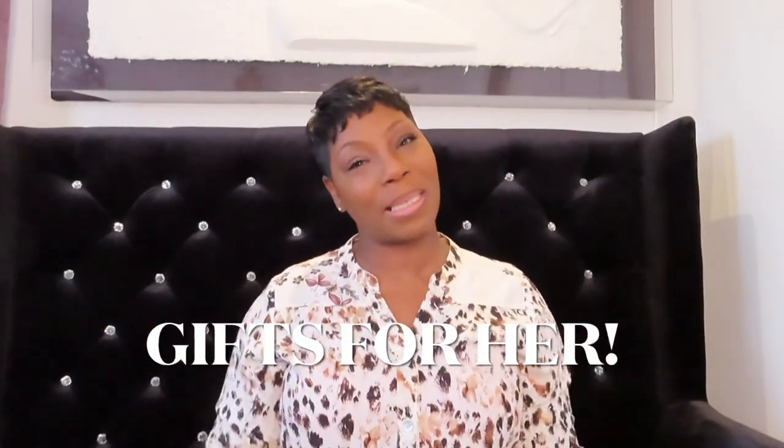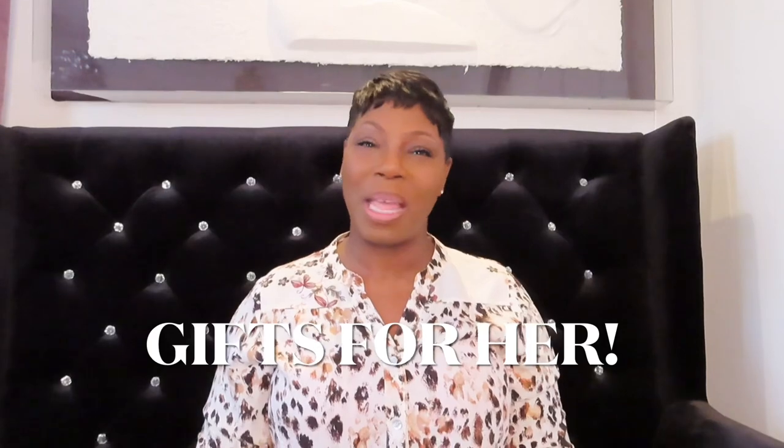Hey guys, welcome back to the channel. My name is Mika Shimon. If you're new here, hey girl, hey. Thanks for stopping through. And if you're returning, what's going on? I hope that you're having a happy, safe, and healthy holiday.